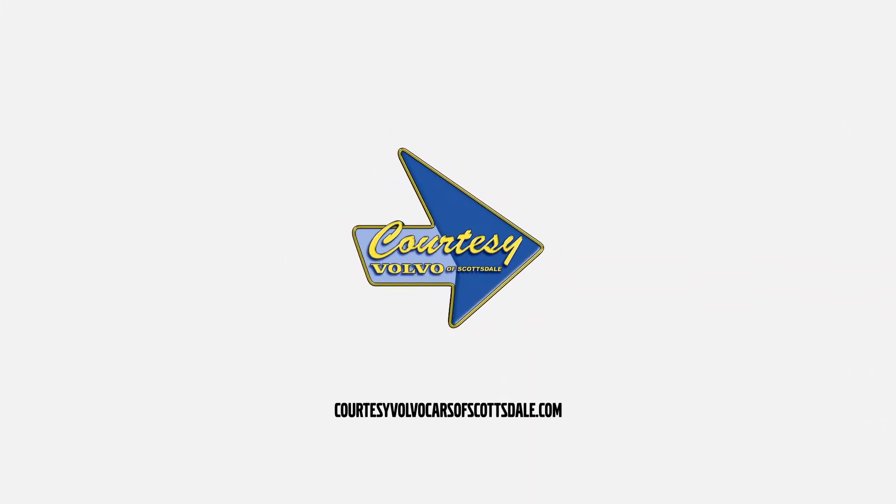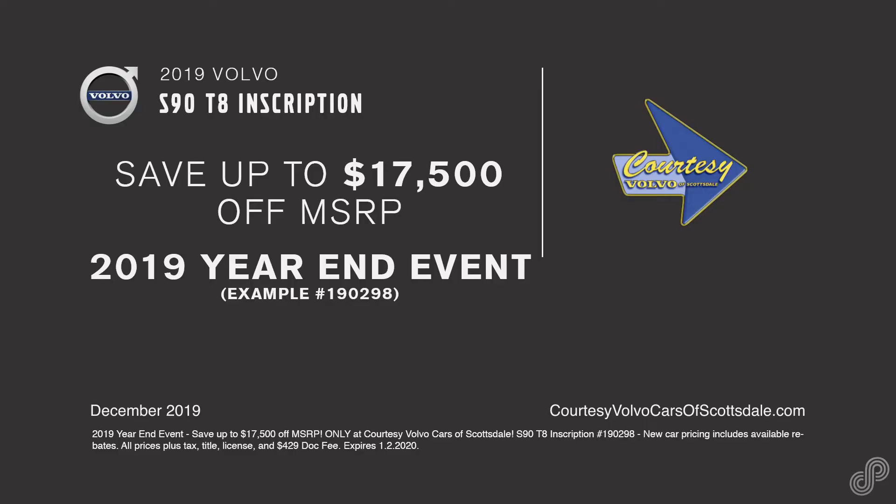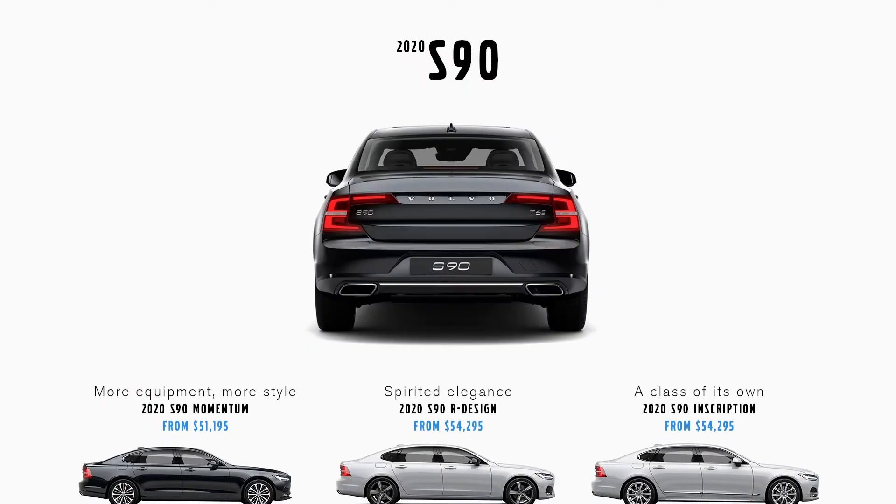Courtesy Volvo Cars of Scottsdale. Drive home a new Volvo S90 today. Discover true Scandinavian luxury in a new Volvo S90.